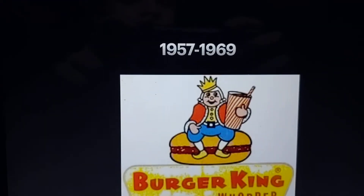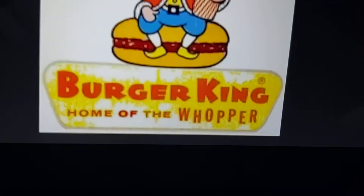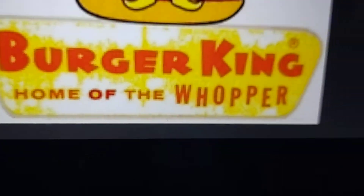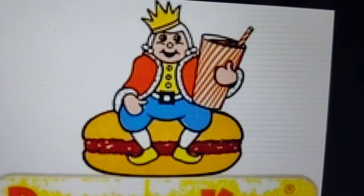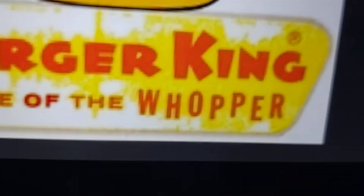1957 to 1969, we see the words Burger King in red, and the king sitting on top of the burger, holding a shake, and the words at the bottom — that's the home of the Whopper.